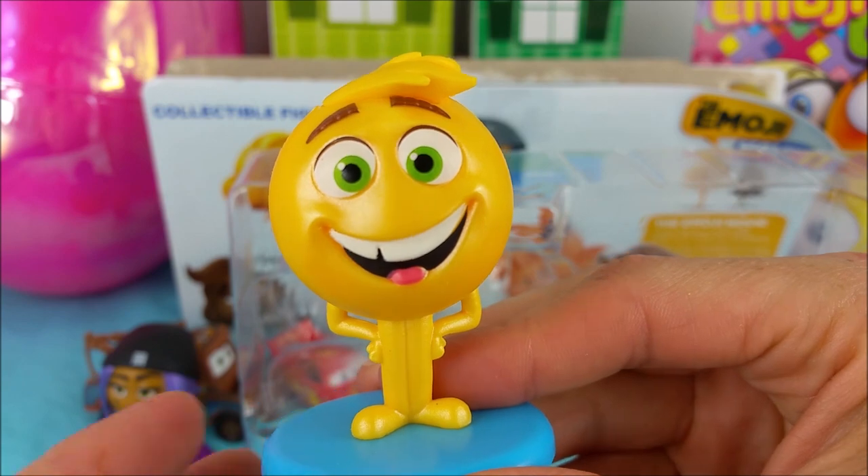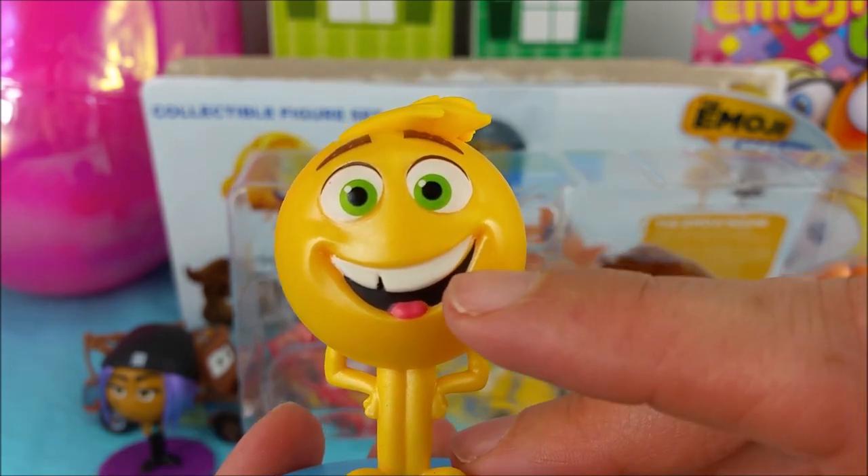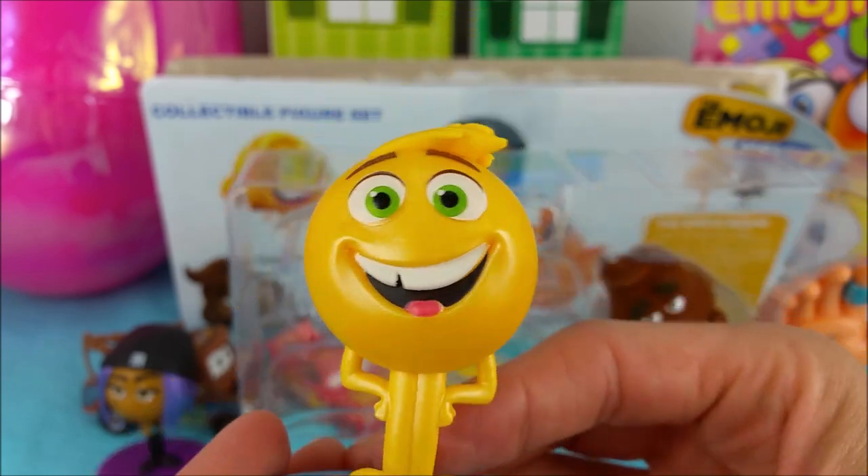The next one up is Gene. He's a little happy emoji. Look at that big smile, a little bit of tongue and green eyes. He is bright yellow and shiny, and I kind of been digging his do.